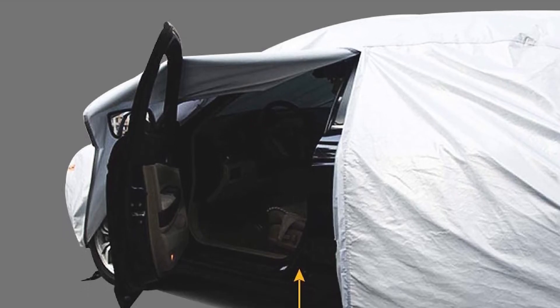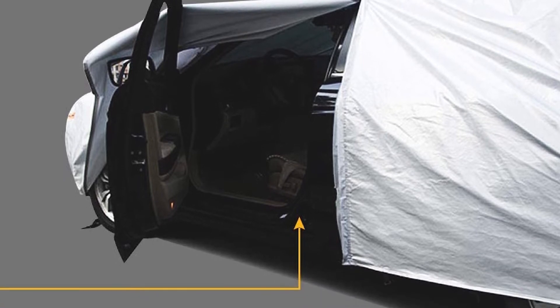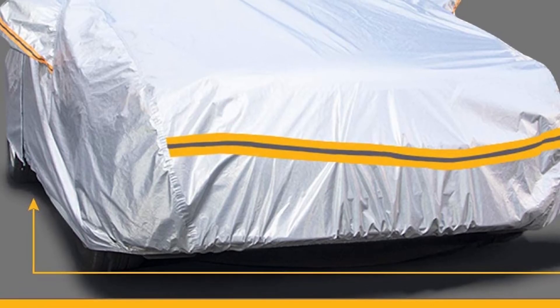Lastly, when you're not using the cover, you can neatly fold it and place it inside the included storage bag. Simply stash the bag away in the trunk until you need to use it again.